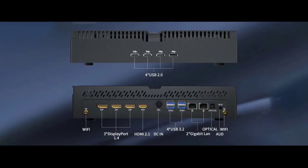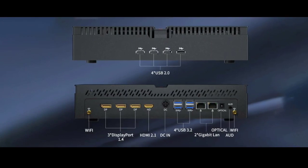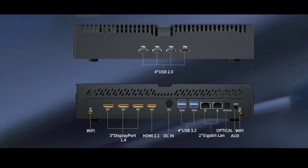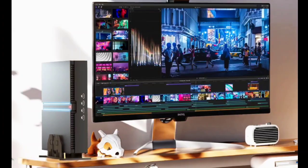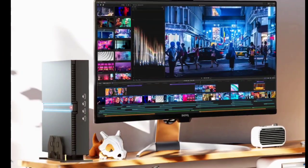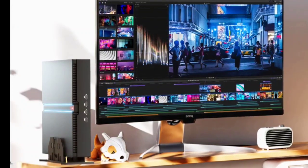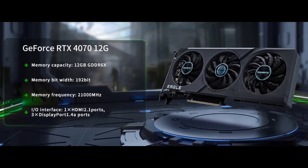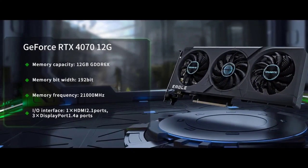Inside, it features Intel 13th Gen processors. You can pick the Intel Core i9-13900F, which has 24 cores and can handle up to 32 threads. It runs on Windows 11 and can fit two SATA drives for lots of storage. You can also choose between different Intel processors like the i9-13900F, i7-13700F, and i5-13500F.